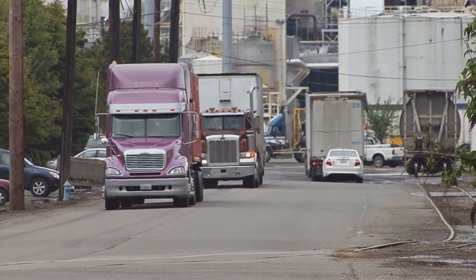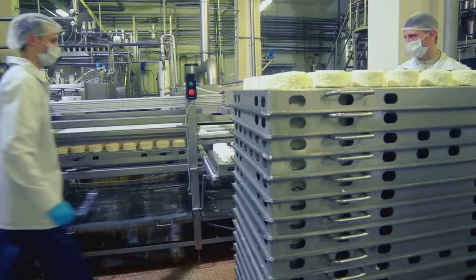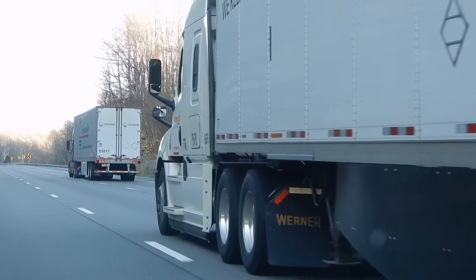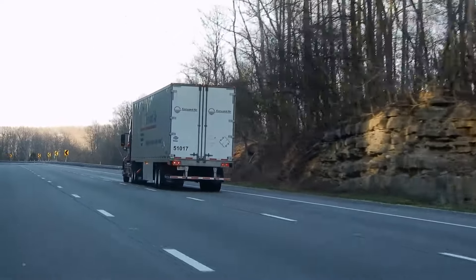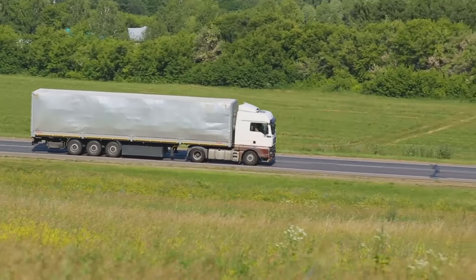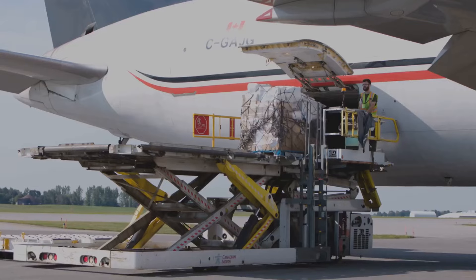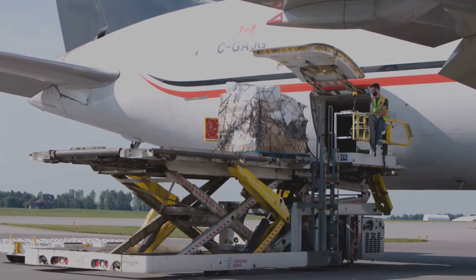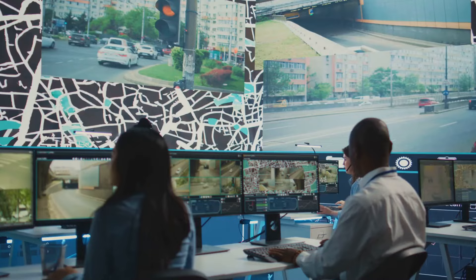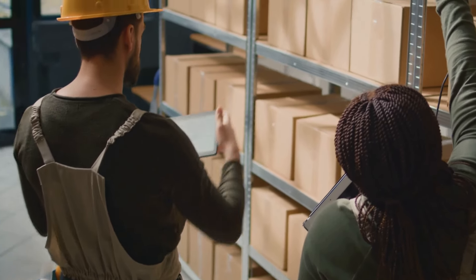The journey of a cigarette doesn't end at the factory gates — it's just the beginning of a complex distribution network that spans the globe. Cartons, stacked high on pallets, are loaded onto trucks whose destinations are as diverse as the smokers they're destined for. These trucks navigate highways and byways, carrying their precious cargo towards distribution hubs strategically located across the country and beyond. For international destinations, cargo planes — their holds filled with thousands of cartons — soar through the air, bridging continents and connecting factories to markets across the world. Every step of the journey is tracked and monitored, ensuring a steady flow of product from the factory floor to the retail shelves.